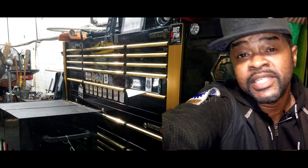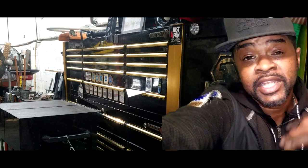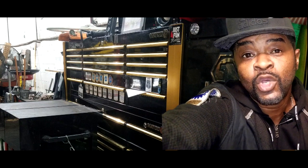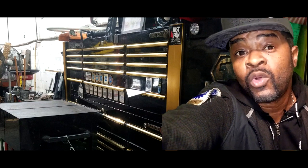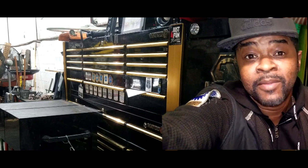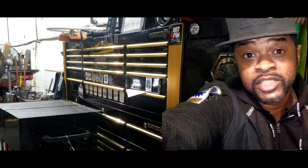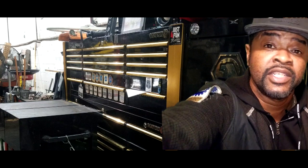Also keep in mind this minivan engine came with phasers — you've got intake phasers and a cam phaser on each head. So if you're experiencing these codes and you hear noises, chances are your phasers are worn out. They're spring-loaded and from time to time they'll make a lot of noise. If you're hearing noise, you're going to need phasers. But if you're not hearing noise and you're getting these fault codes — that's the PCM.